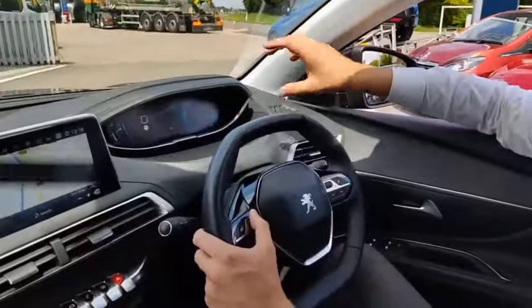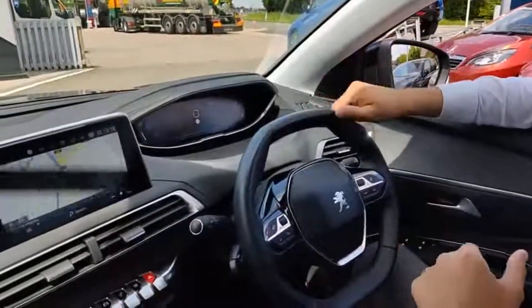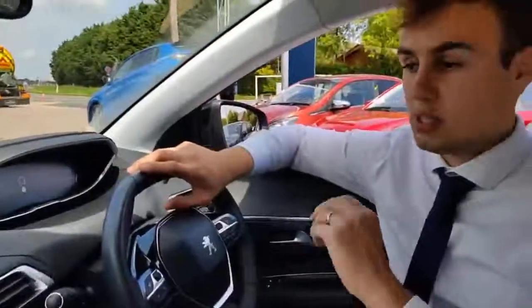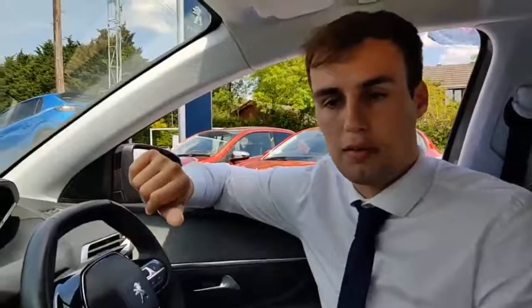And then you've got this lovely 12.3-inch display which is your digital driver's display. I've currently got my sat-nav on there but I can change that to show my dials, or have it look however I want and personalise it to suit me. There's so much tech in here I could keep going for days, but that's a quick whistle-stop tour of it all.